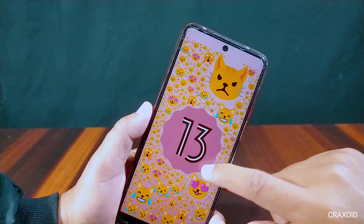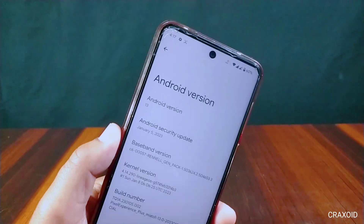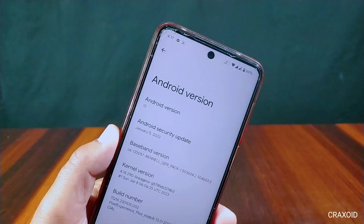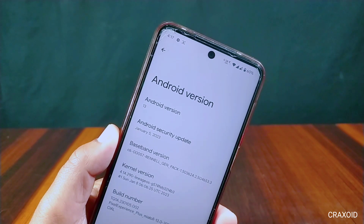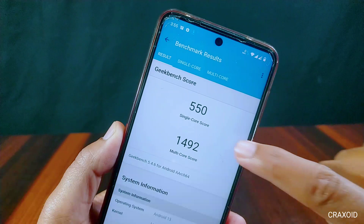As you can see in the About Device section, this is the official Pixel Experience Plus ROM. I have installed this ROM on Redmi Note 9 Pro Max. It has Android version 13 and the latest Android security update of January 5, 2023. On the kernel version, LineageOS is written there.